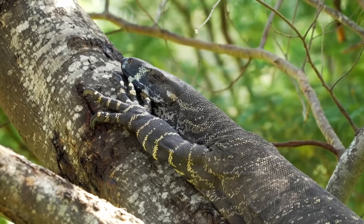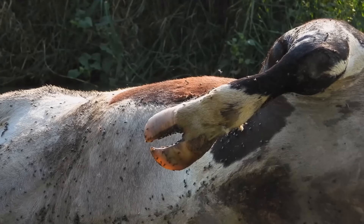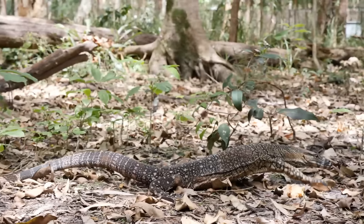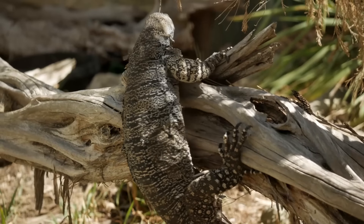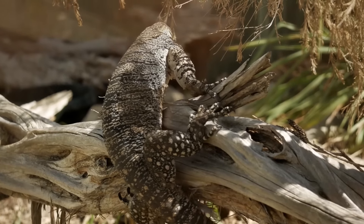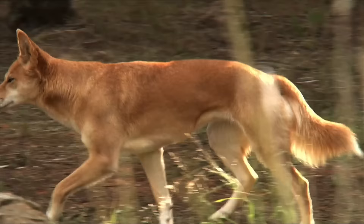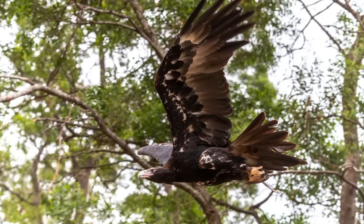The lace monitor is the second largest monitor in Australia, and will happily feed on carrion as well as waste that us humans leave behind. Despite this, they will sometimes do some hunting of their own, and these lizards are known for being expert climbers. Although they are very large, they still have some natural predators, as dingo packs and wedge-tailed eagles will target these lizards.